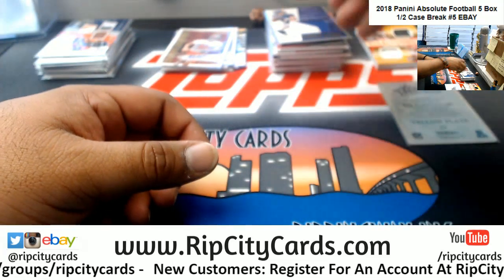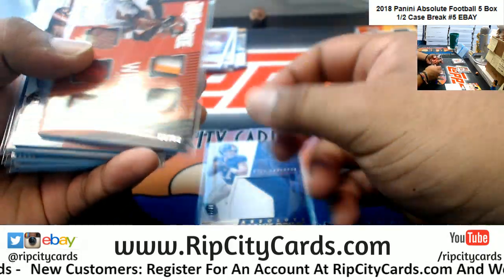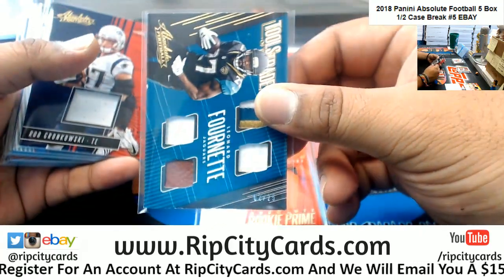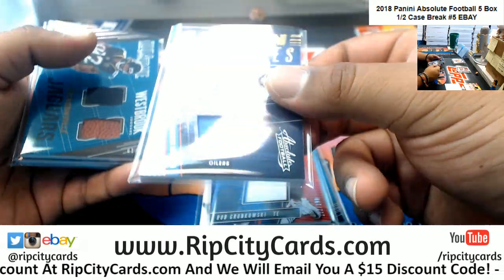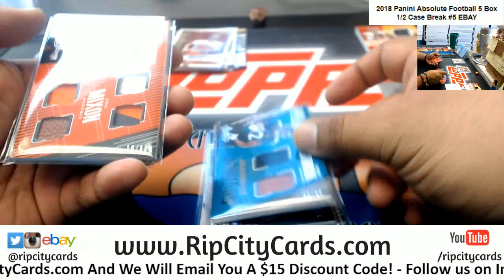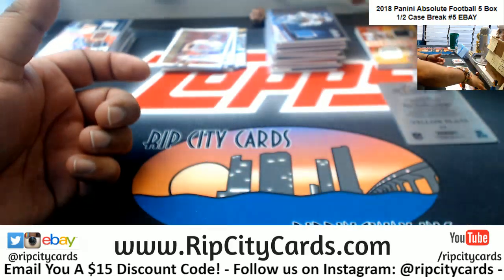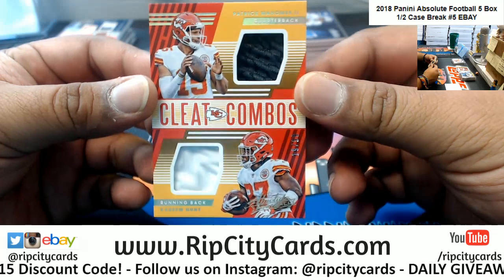So let's recap this. Starting with the patches — we got Lauletta Giants 99, Winston Bucs 60, Chubb Browns 99, Fournette Jags 25, Gronkowski Patriots 199, Moon Titans 199, Moon Titans 199, Westbrook Jaguars 99, Mixon Bengals 60, and Moon Titans to 199. We also got a cleat combo dual relic to 99 for the Chiefs. That's pretty cool. We got a one of one yellow plate for the Steelers — Ben Roethlisberger.